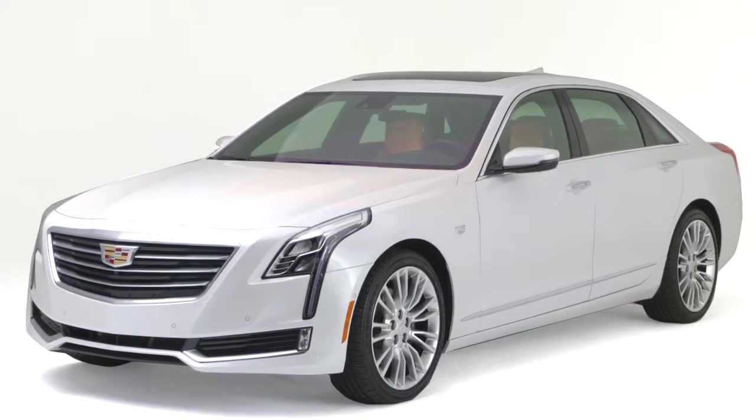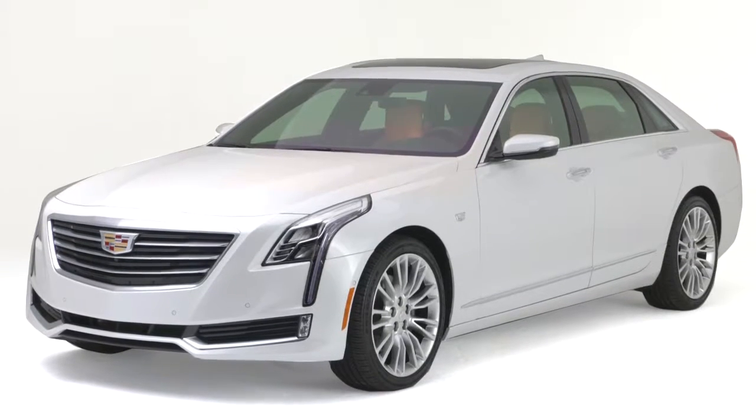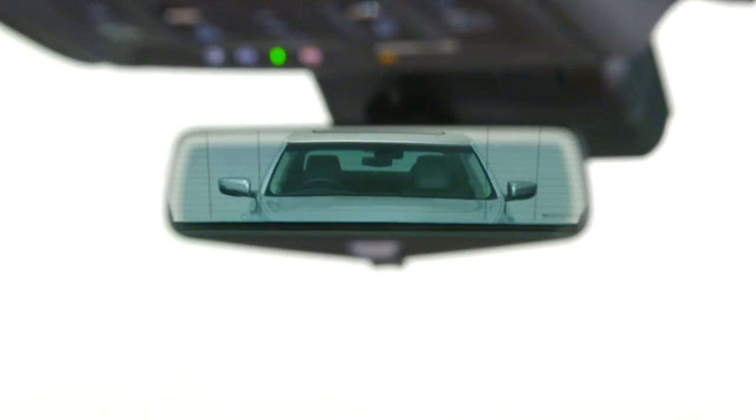Rear camera mirror, Cadillac's award-winning intelligent technology, helps provide a clear, unobstructed, and expanded view of what's behind your vehicle.